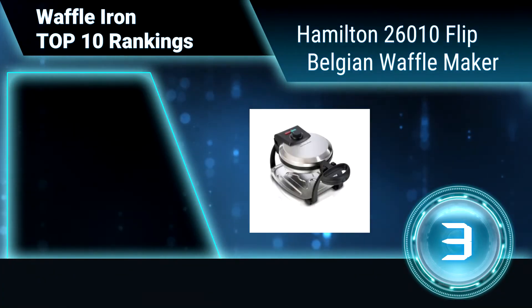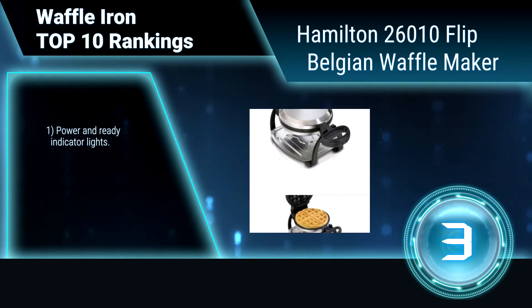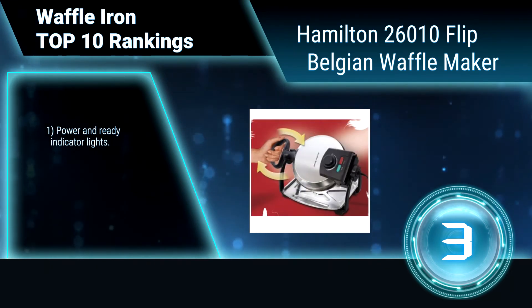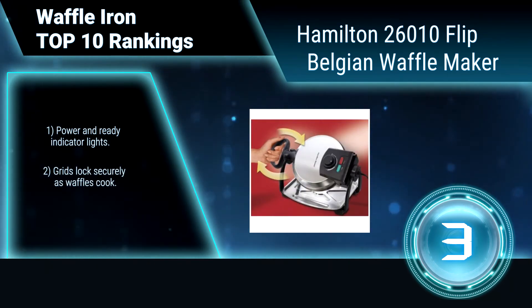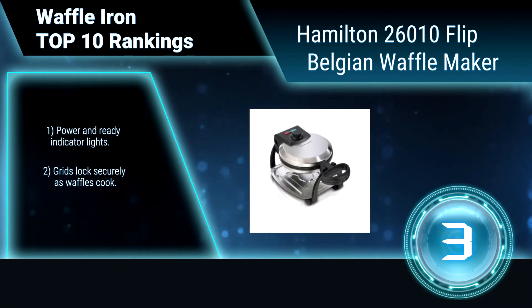Ranking number 3: Hamilton 26010 Flip Belgian Waffle Maker. Make a breakfast treat worth waking up for with the Hamilton Belgian style waffle maker. With a simple twist of the handle, you can achieve professional results. The flipping action helps create fluffy waffles that are evenly browned.